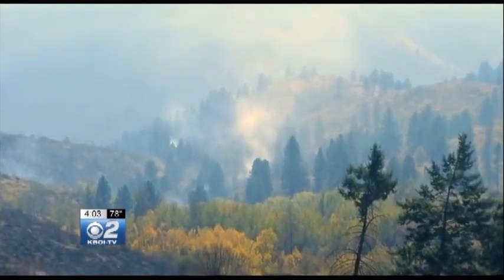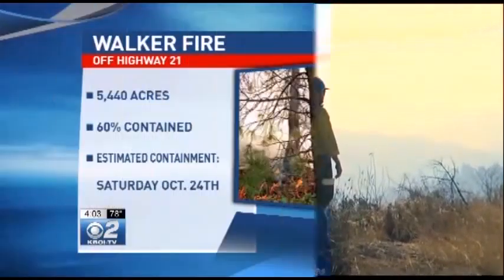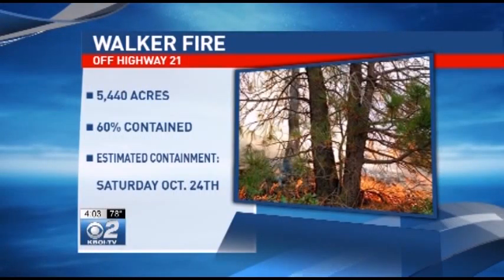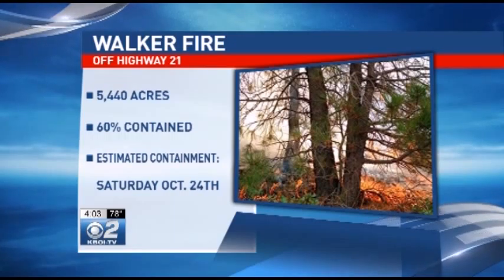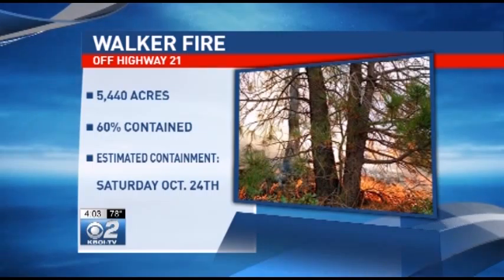That backburn kicked up a lot of smoke yesterday. Plus, the fire itself is producing a lot of smoke. Right now, 54,000 acres are burning near Grimes Creek. But the fire is 60% contained at this point. Fire crews hope to have it fully contained as of next Saturday, that would be the 24th.